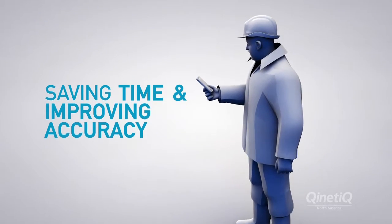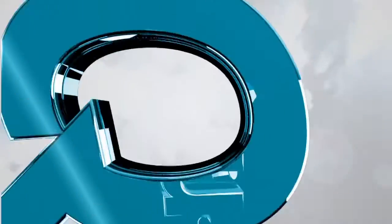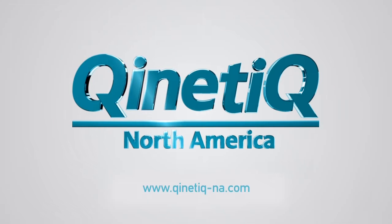For more information on IRIS or other innovative technologies from Kinetic North America, please visit www.kinetic-na.com. Thank you.